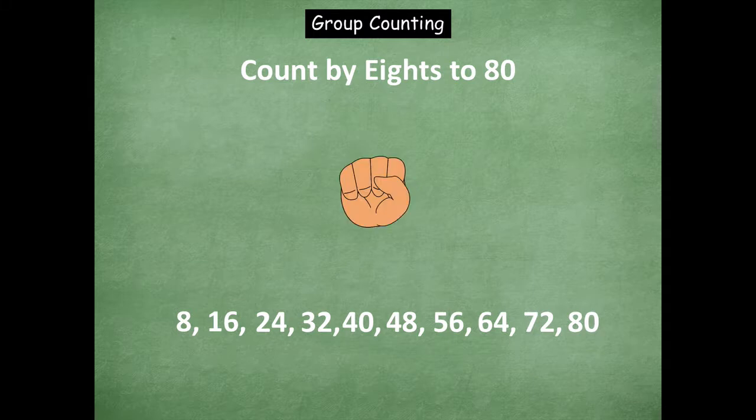So we're stopping. Now we're going to count down. Ready? So we're at eighty, seventy-two, sixty-four, fifty-six, forty-eight, forty, thirty-two, twenty-four. Stop.